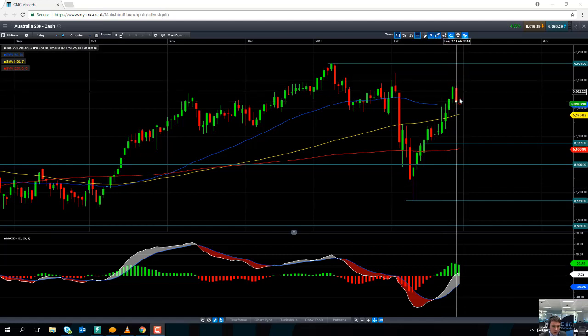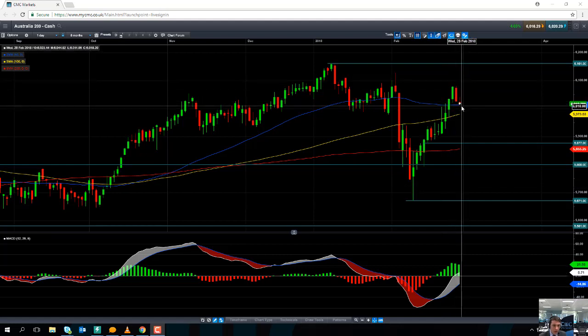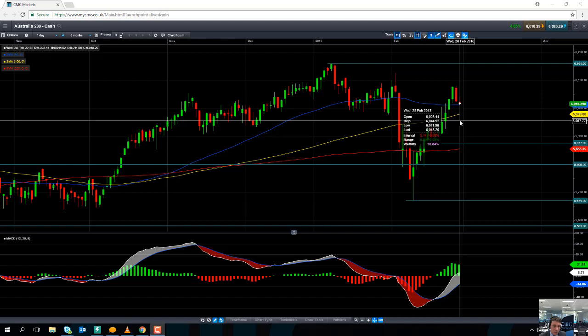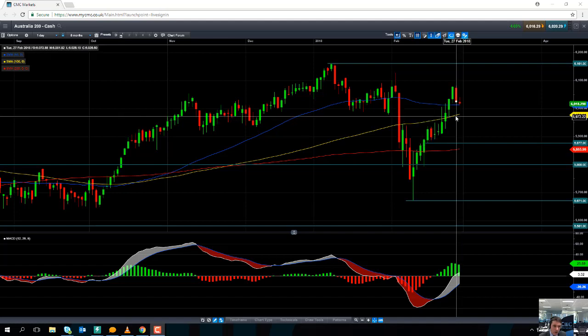and look to retest the recent highs of 6160. If the market does continue to drift lower, we may look to find some support around the 50-day moving average which comes into play at 6016. Or perhaps even down at the 100-day moving average which comes into play at 5779. Notice how the 100-day moving average didn't manage to act as support only last Friday.